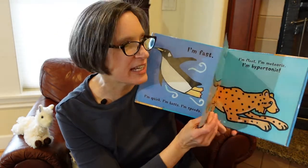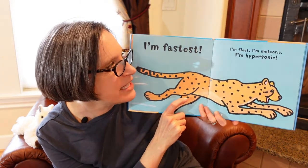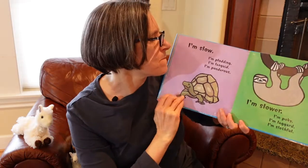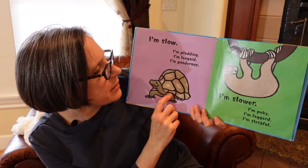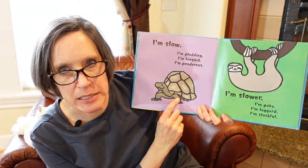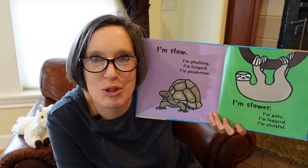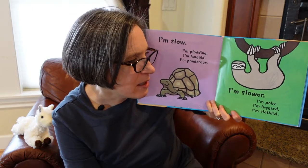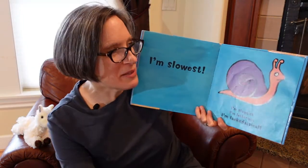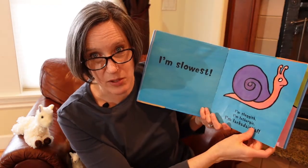What's this? A cheetah — I like cheetahs. I'm fastest. I'm fleet. I'm meteoric. I'm hypersonic. That sounds very fast, doesn't it? I'm slow. I'm plodding. I'm languid. I'm ponderous. We were turtles, weren't we? This one looks like a land tortoise. Tortoises are on the land more than in the water like turtles. Here's a picture of a sloth — we were sloths, weren't we? I'm slower. I'm pokey. I'm laggard. I'm slothful. And then look — we were snails. I'm slowest. I'm sluggish. I'm lethargic. I'm lackadaisical. Wow, that was a big word — lackadaisical.